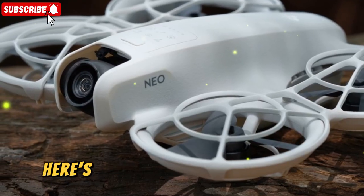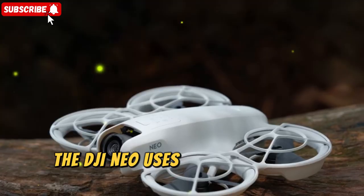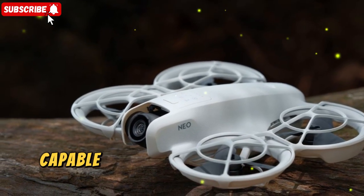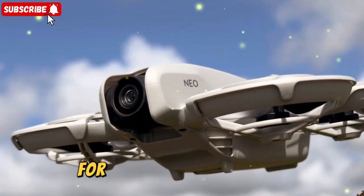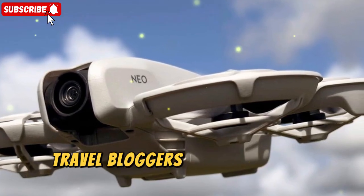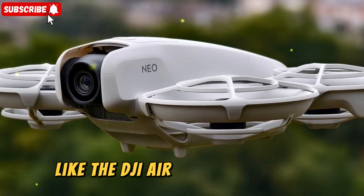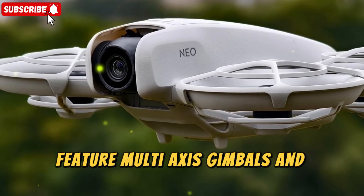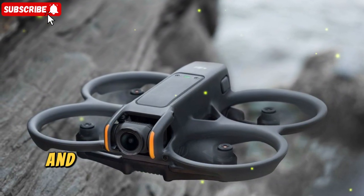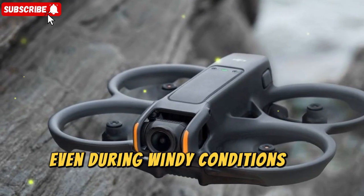Camera capabilities — here's where things get impressive for a compact drone in this price bracket. The DJI NEO uses a 1/2-inch CMOS sensor mounted on a single-axis stabilized camera, capable of shooting crisp 4K video at 30fps. For stills, it provides rich, vibrant images that are more than enough for social media creators, travel bloggers, and entry-level filmmakers. While professional drones like the DJI Air 3 or Mavic 3 Pro feature multi-axis gimbals and larger sensors, the NEO is no slouch, thanks to DJI's Rocksteady and Horizon Steady stabilization technologies, keeping footage smooth even in windy conditions or fast movements.